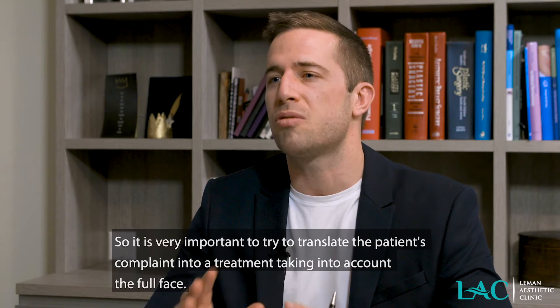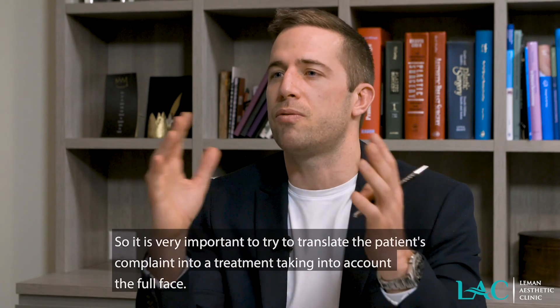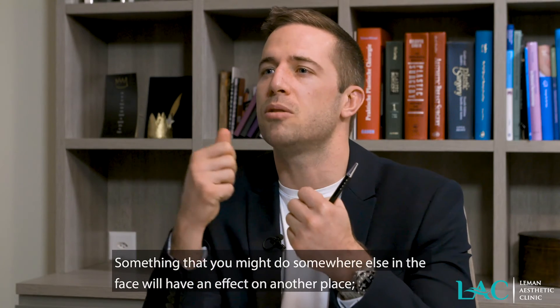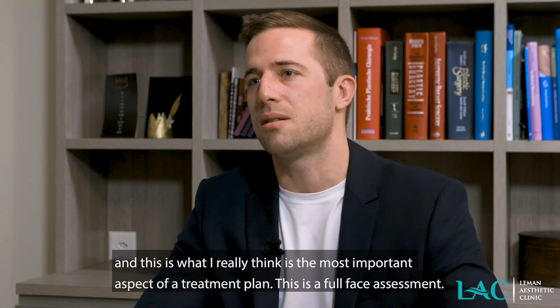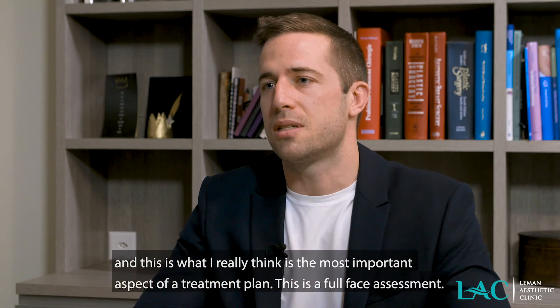It is very important to try to translate the patient's complaint into a treatment taking into account the full face. Something that you might do somewhere else in the face will have an effect on another place. This is what I really think is the most important aspect of the treatment plan — the full face assessment.